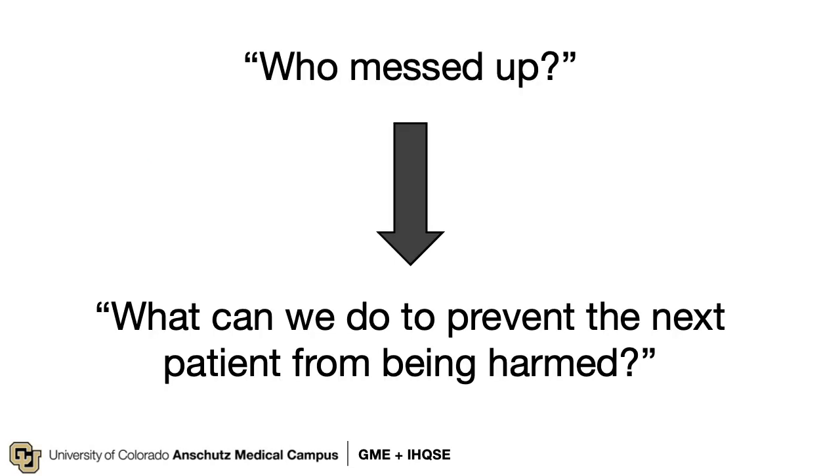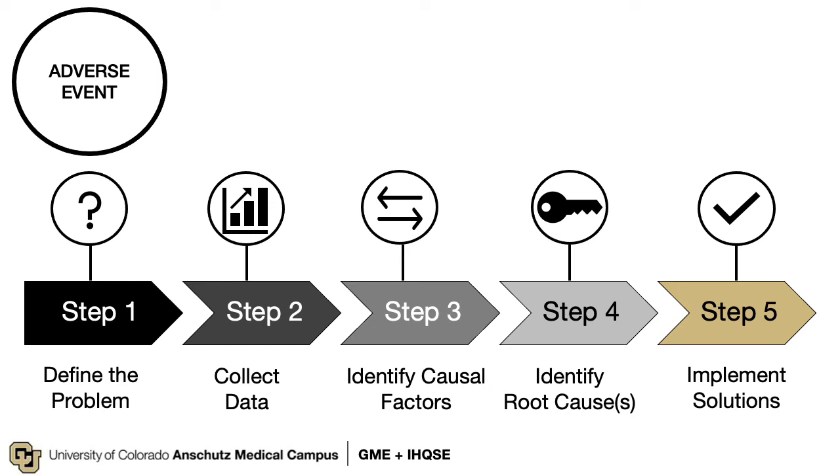Critically, the just culture framework moves us away from asking who messed up to asking what can we do to prevent the next patient from being harmed. Once an adverse event is identified, the process for reviewing the issues is known as a root cause analysis. This is not just about listing problems, but identifying the underlying why something happened, then closing with proposing and hopefully implementing solutions to prevent future harm. It's worth noting that not all adverse events are due to a medical error — systems experts tell us that many adverse events result from predictable outcomes because of the way a system functions or was designed.